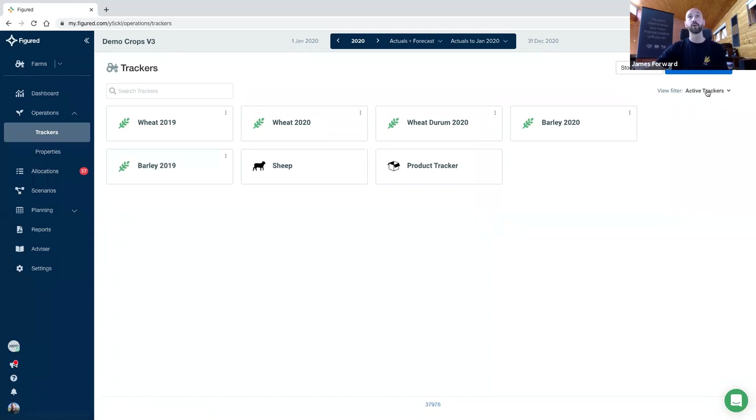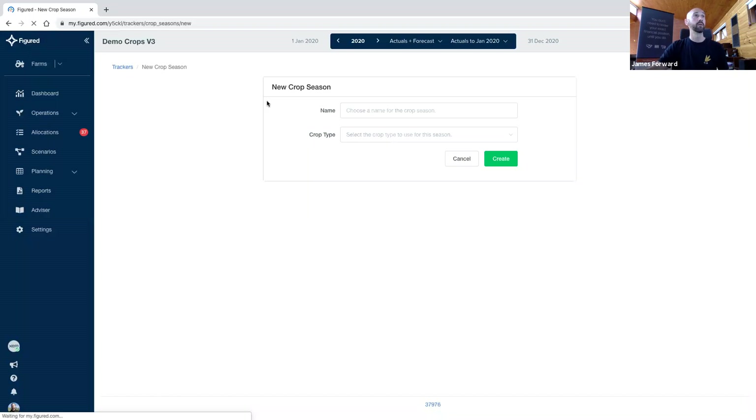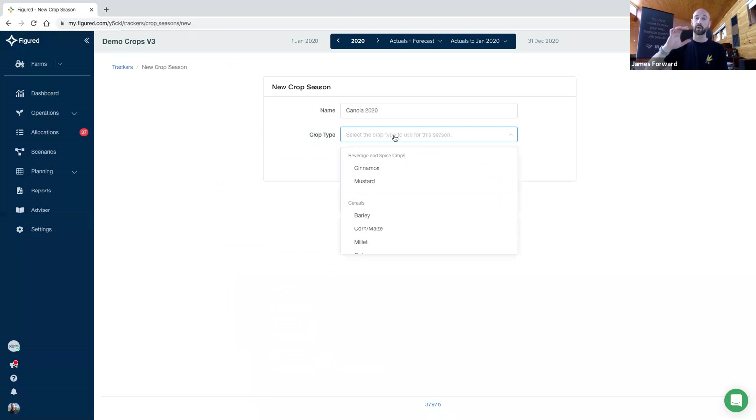We did some work late last year with the ability to filter and also archive and show archived or active trackers. The ability to group trackers has already been requested. So let's make a new tracker just to show how easy it is. When we go to Add Tracker, we're going to grab a crop season. This is going to be my canola 2020 season — the name can be whatever you want. The important step is the next one: we have a centralized list in here. If I search for canola I'll find it quite easily.